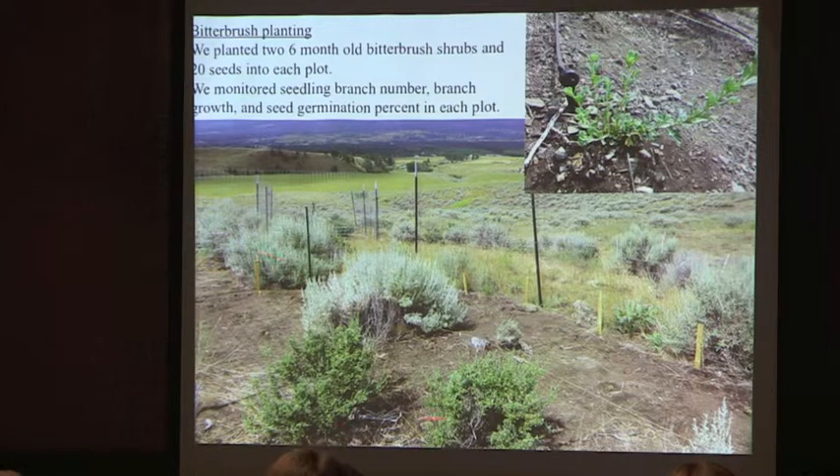Here's a picture of one of those exclosures with 15 plots within each. For example, this looks like a plot where we left the bitterbrush shrub but cleared everything else out. Down here you see a plot where everything got removed, and then this would be a plot where nothing got removed — so all the shrubs, forbs, grasses, and everything that already existed stays there and you plant right into that.